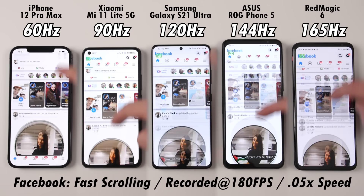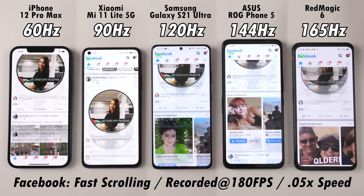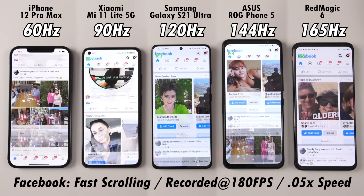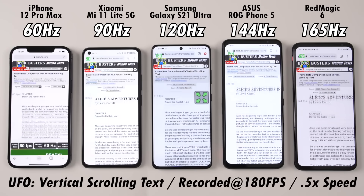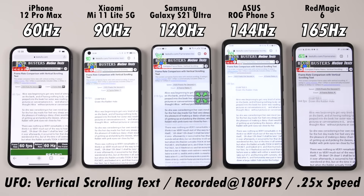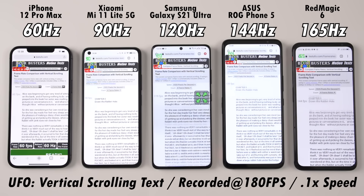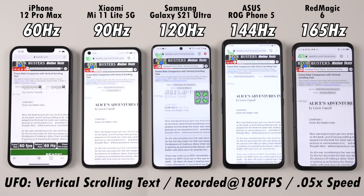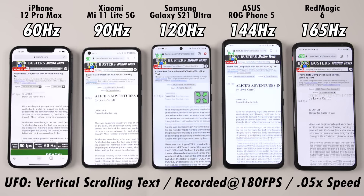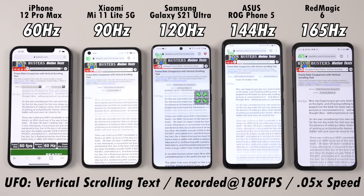The three phones on the right are definitely very smooth. You can notice a difference between 90Hz and 120Hz both visually and when feeling it. After using a 90Hz screen and going back to 120Hz, you can definitely feel a difference, though just very subtle. Between 120Hz and 165Hz, it's less than the difference between 90Hz and 120Hz. And of course, the largest difference is between 60Hz and 90Hz.